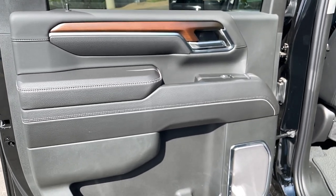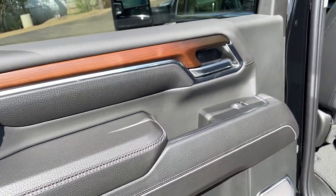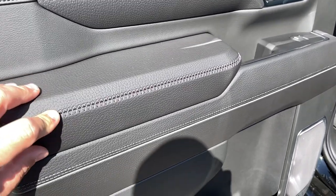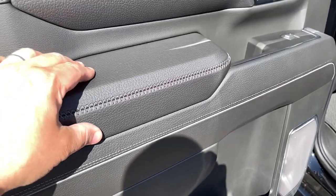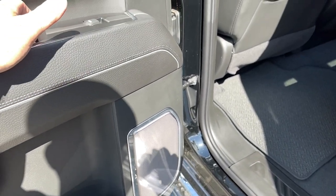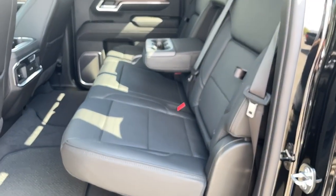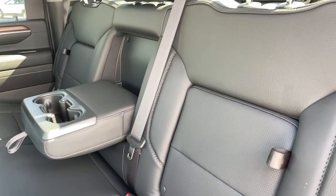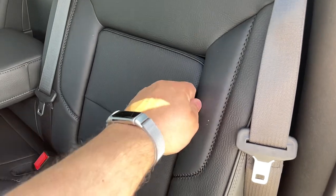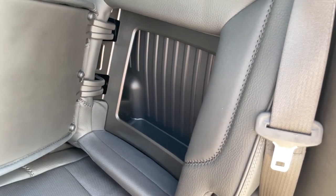When you go into the Denali you're getting full-grain leather, open-pore real wood, and real aluminum accents. Very sharp, with double stitching, piping, different colors, and different soft-touch materials. You also have your Bose seven-speaker surround sound system with a true bass subwoofer. In the back seats we've got the center console armrest and seat-back storage — big enough for a four-liter jug of washer fluid and some booster cables on each side.